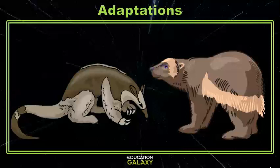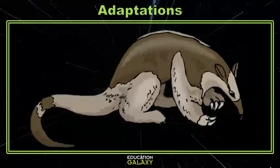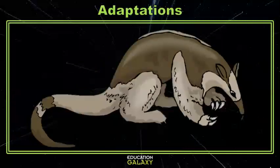Speaking of anteaters, did you notice their big huge claws? Their claws have adapted to be long, strong, and sharp to tear through hard packed dirt and termite mounds.